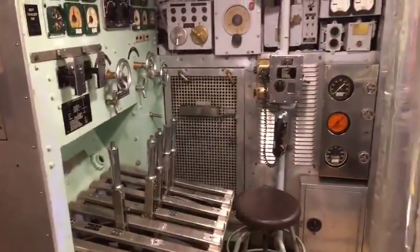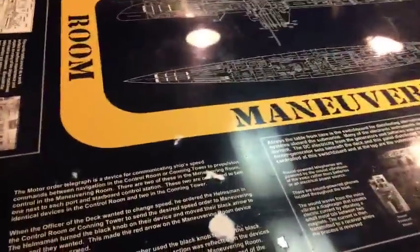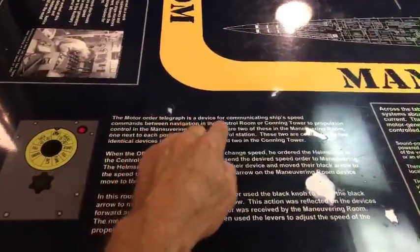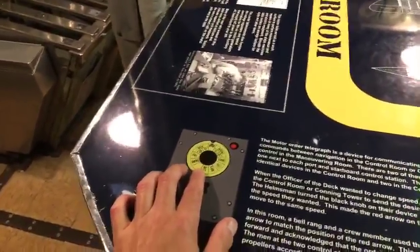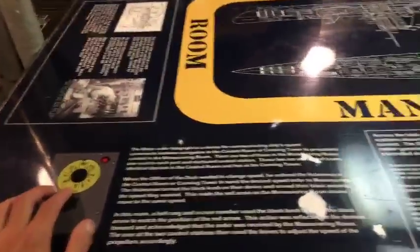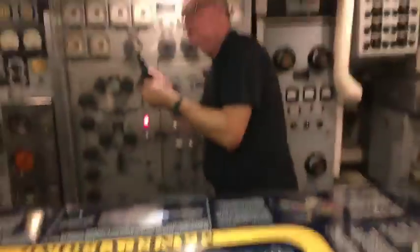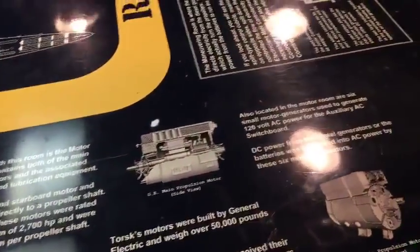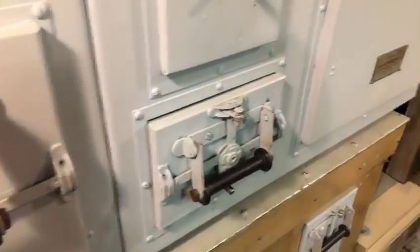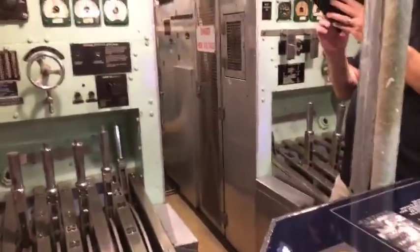This looks very complex — I'm sure this diagram will explain it all. The motor order telegraph is a device for communicating ship speed. Watch your head — that's two hits. Running count: how many times are we going to smash our heads today? Somebody came all the way from Canada to see this, and I came from Tennessee — and I'm live streaming to people around the world.